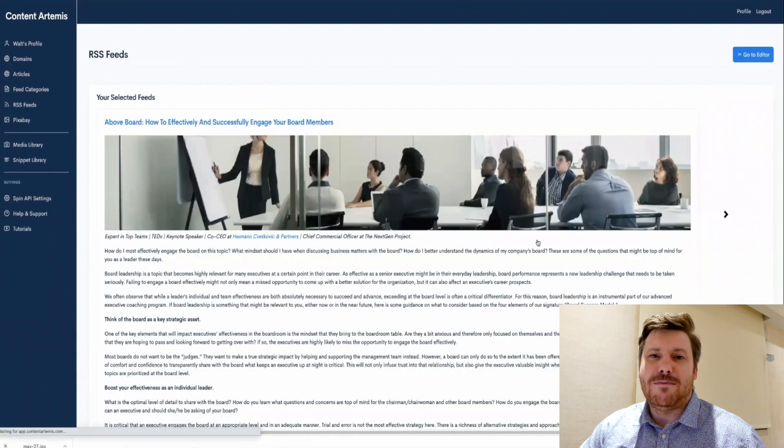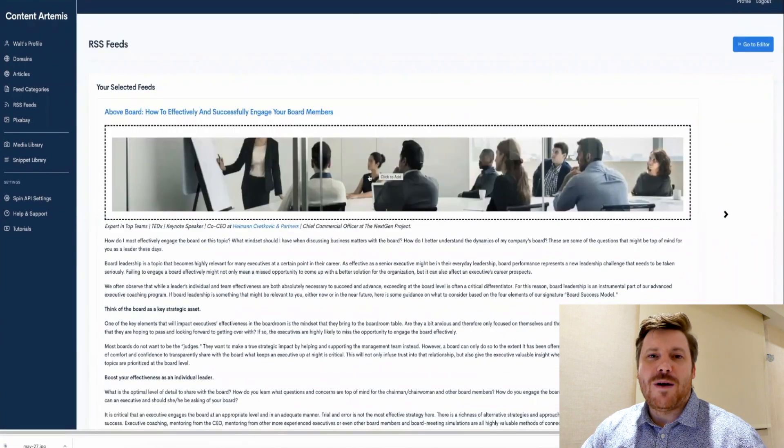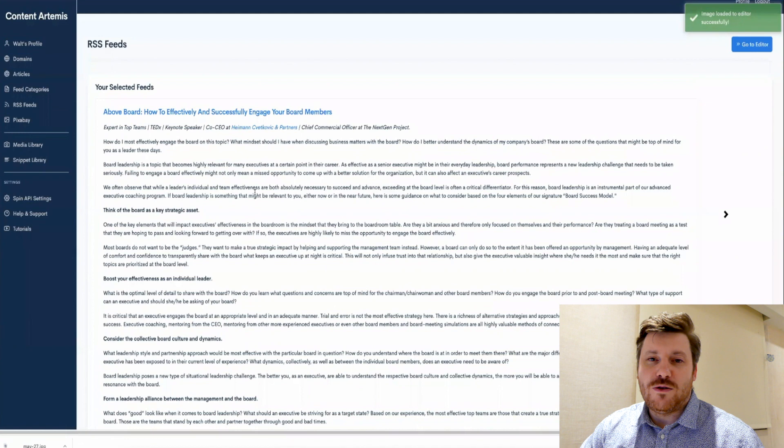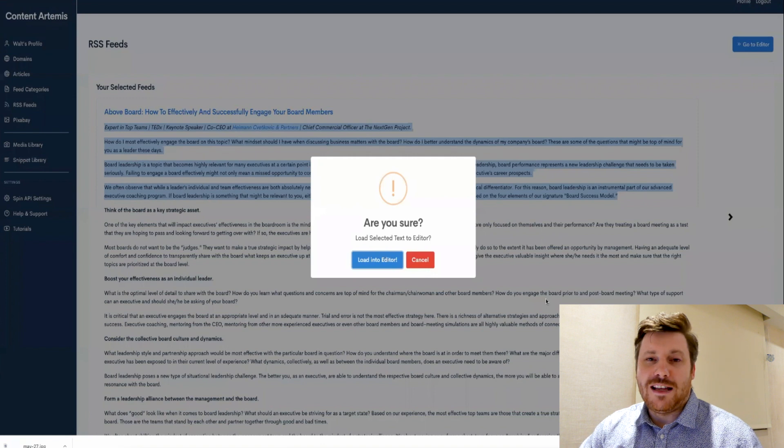Content Artemis in a nutshell is an automated content curator that's going to take content from around the web, push it out onto your blog on autopilot, and even enable you to spin the content so you're not pinged by plagiarism or anything like that.